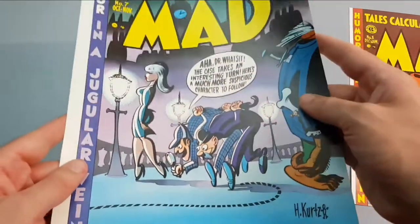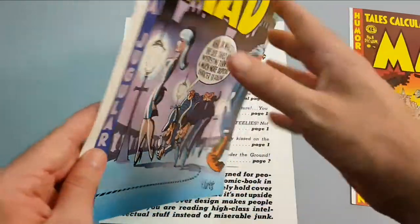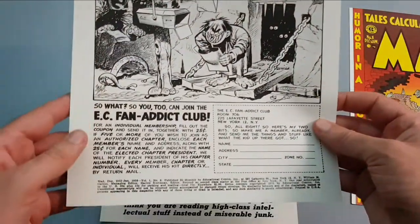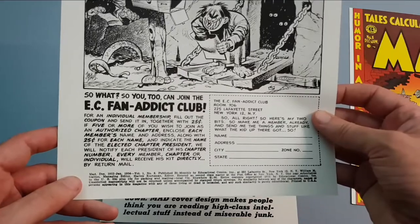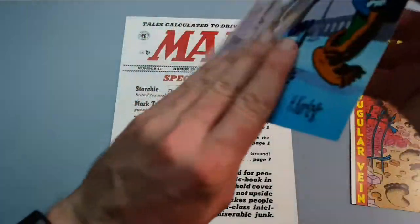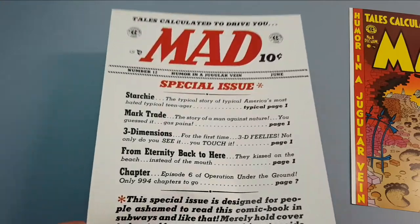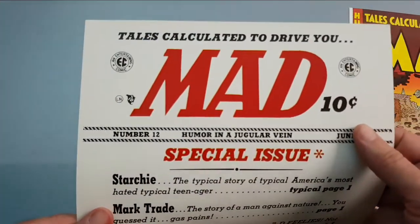Number seven there. And last but not least, number 12.